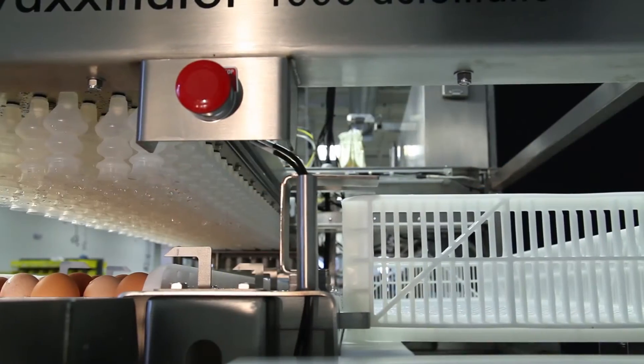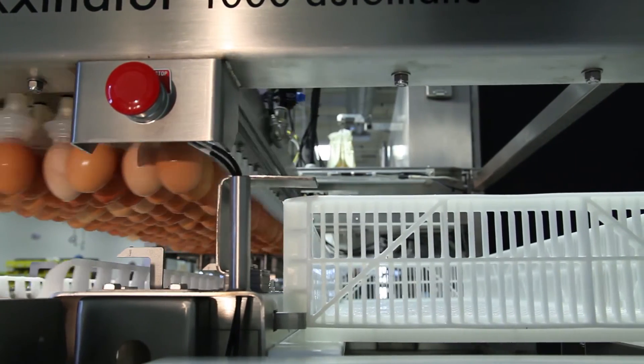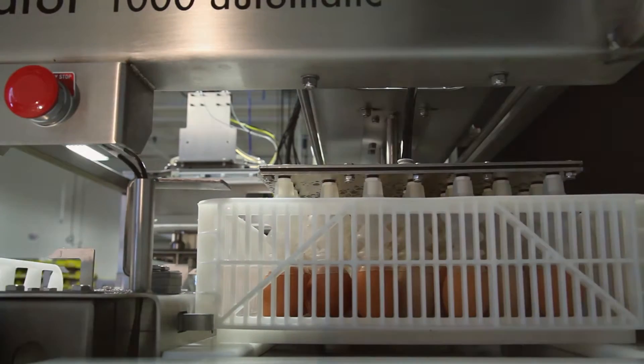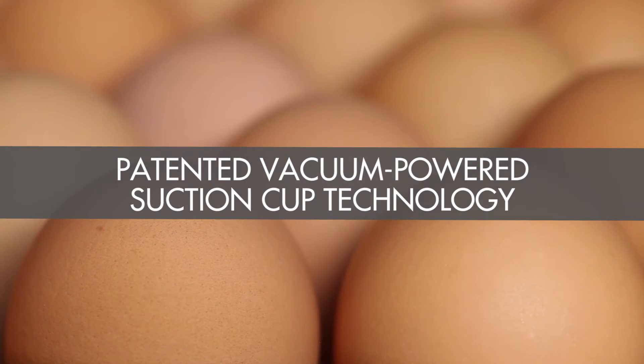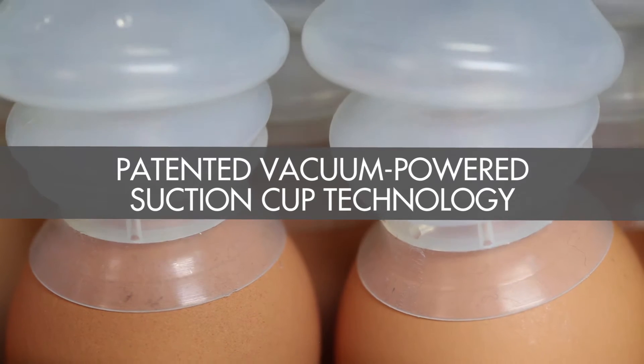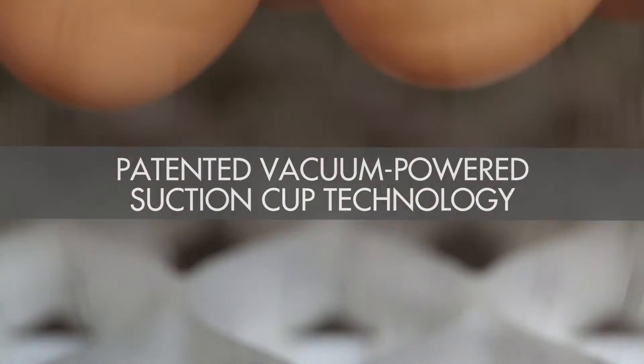Hatcheries can frequently fall under the threat of pathogens such as bacteria and aspergillus. Some airborne microbes, like E. coli and salmonella, can have particularly harmful effects on hatchability rates. The Vaccinator 1000's patented transfer system does not create an internal vacuum inside of eggs, eliminating the possibility of airborne pathogens and microbes that can enter eggs.